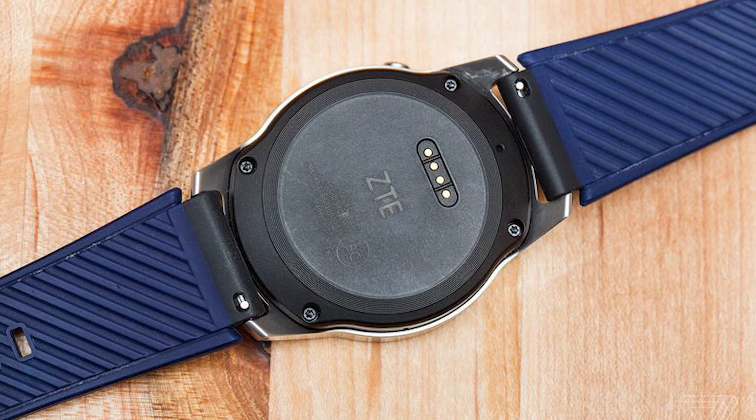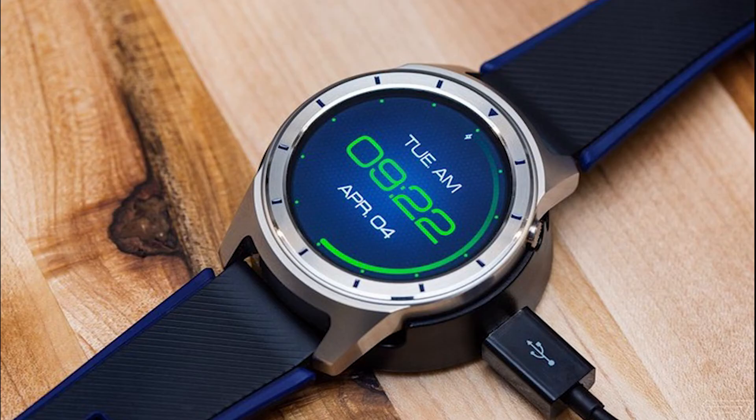But despite the lack of some sensors and certain restrictions, the ZTE Quartz received excellent technical characteristics and an attractive price tag. At the moment, ZTE Quartz are the cheapest smartwatch on Android Wear 2.0.